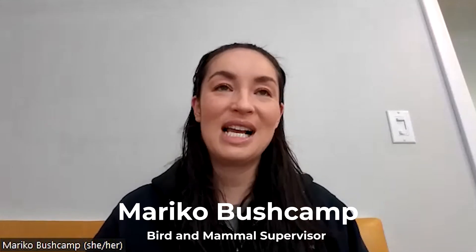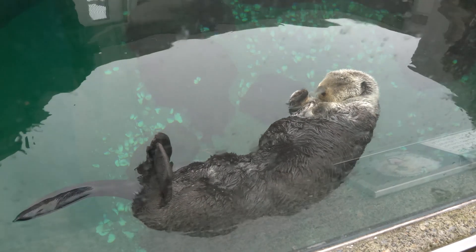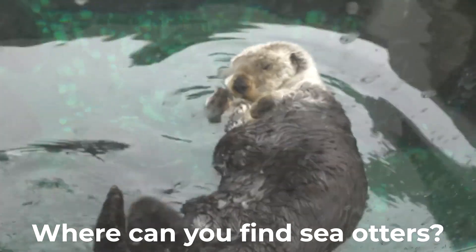My name is Mariko Buschkamp. I am one of three bird and mammal supervisors for the Seattle Aquarium. From training the otters to cleaning their cages, Mariko does it all. Let's ask her where we can find sea otters in the wild.